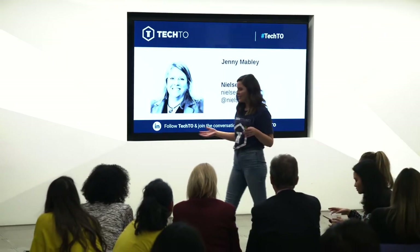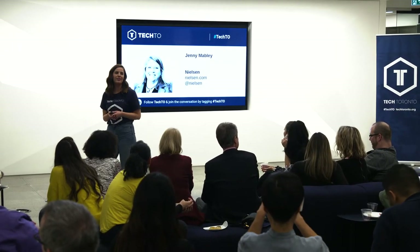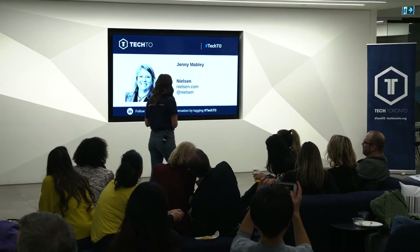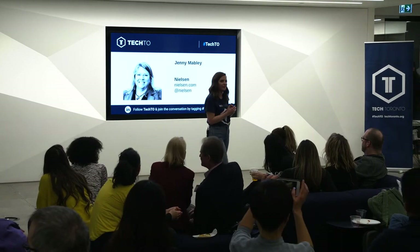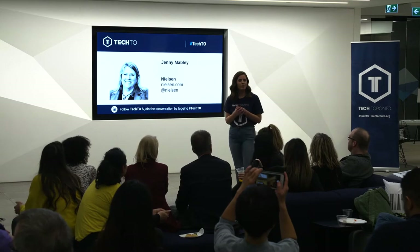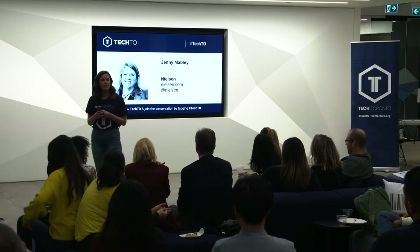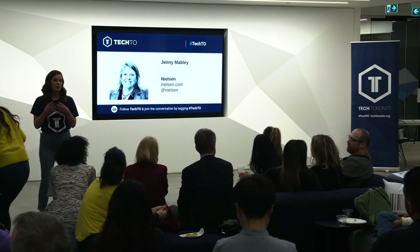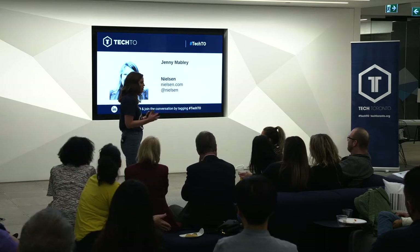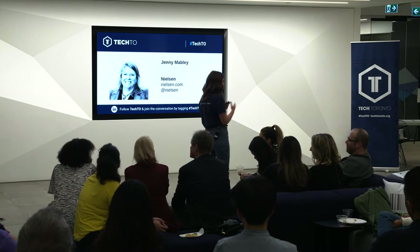I think being a Tech Toronto event, we would be remiss if we didn't have a digital component to how our senses sell us. So I'm really excited to introduce Jenny Mabley, who leads Consumer and Shopper Insights and Practice at Nielsen. She'll be telling you a little bit about Smart Store — a great way to weave the offline and online experience and help brands and retailers better understand the consumer experience in store. So, Jenny, without further ado.